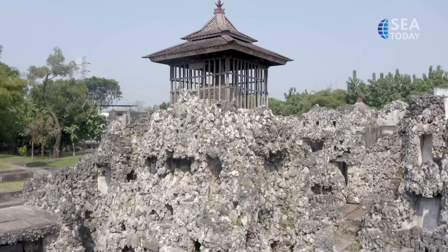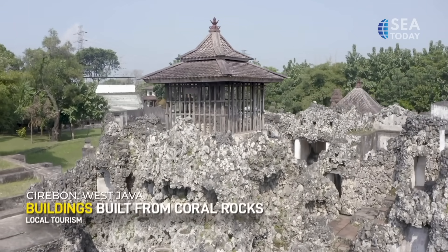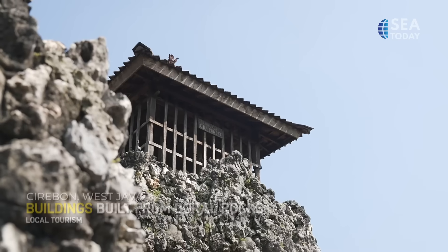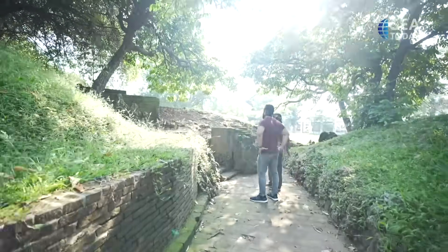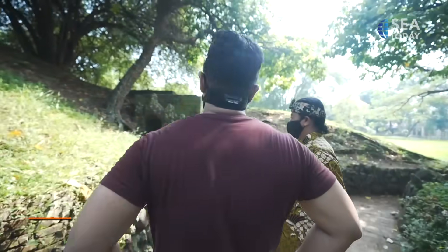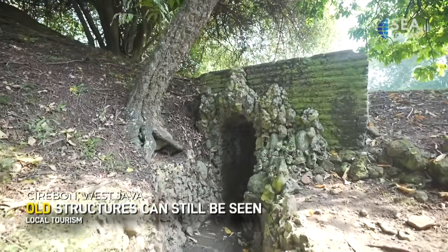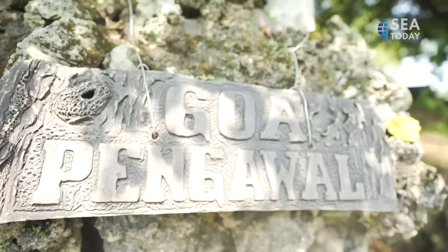What visitors will notice first is the unique building materials used around the park. These buildings are made with coral rocks collected from the beaches south of Cirebon. Parts of the complex used to be underwater, but urban development around the north of Cirebon has drained all the water from the caves. Even now, you can still see the structures that were previously used to dock the many ships that visited Sunyaragi.